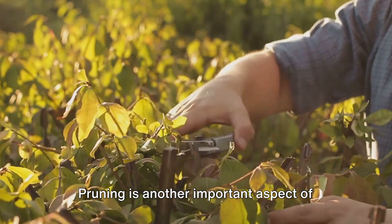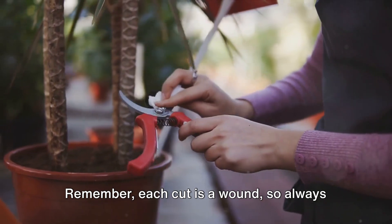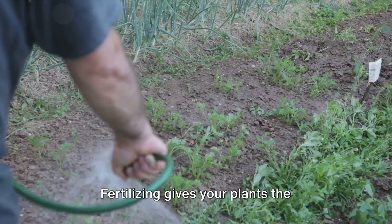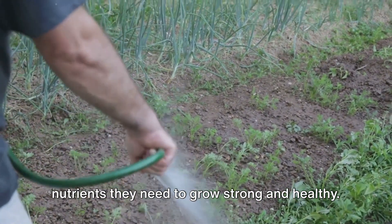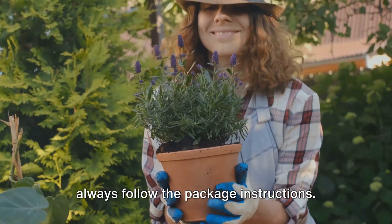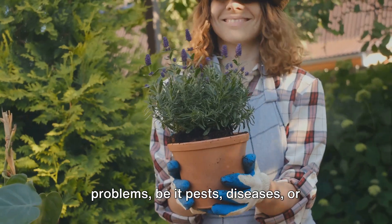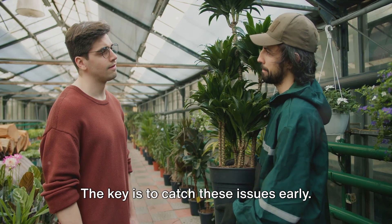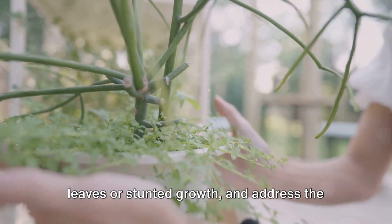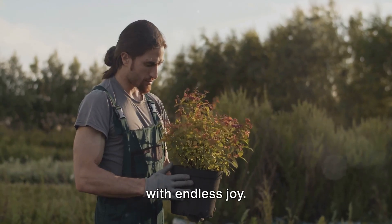Pruning is another important aspect of garden maintenance. It helps your plants maintain their shape, promotes healthy growth, and keeps diseases at bay. Remember, each cut is a wound, so always use clean, sharp tools and make precise cuts just above a bud or branch. Fertilizing gives your plants the nutrients they need to grow strong and healthy, but remember, more is not always better — over-fertilizing can harm your plants, so always follow the package instructions. Every garden will face its share of problems, be it pests, diseases, or nutrient deficiencies. The key is to catch these issues early. Regularly inspect your plants, look for any signs of distress like yellowing leaves or stunted growth, and address the issue promptly. With regular care and a watchful eye, your garden will flourish and provide you with endless joy.